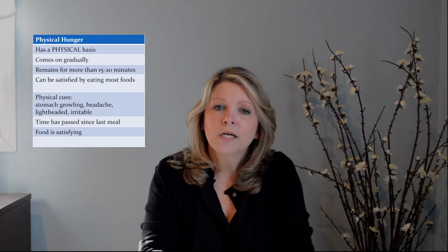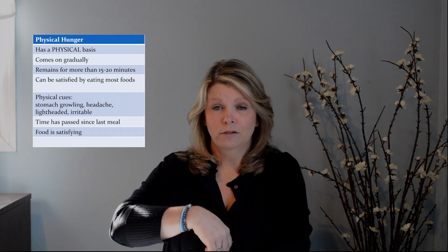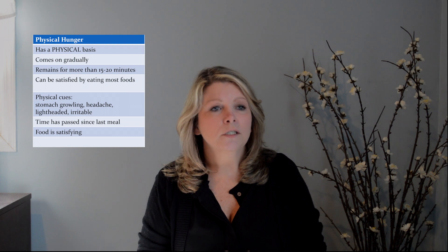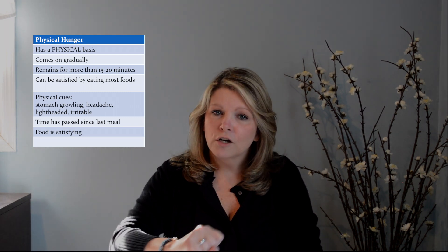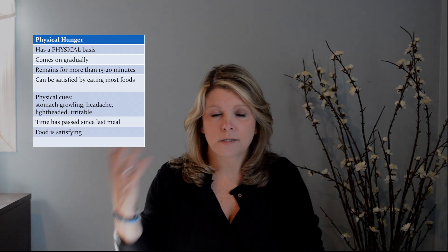If you say you're hungry — true or not — permission is granted. We're biologically cued to honor physical hunger. So if you say 'I'm hungry,' you're eating. So I want you to be very careful with language — make sure you're telling yourself the truth. Here are some tips to tell the difference. If you are physically hungry, physical hunger tends to have a physical basis — it's sensations. I'll ask, 'How does that hunger feel?' And sometimes people will tilt their head because it's not based in a feeling, it's based in a thought. Physical hunger has a physical sensation. It comes on gradually — this is not something that's immediate.